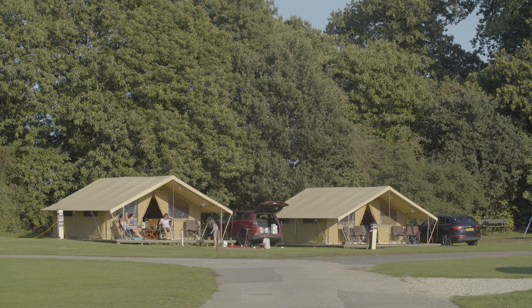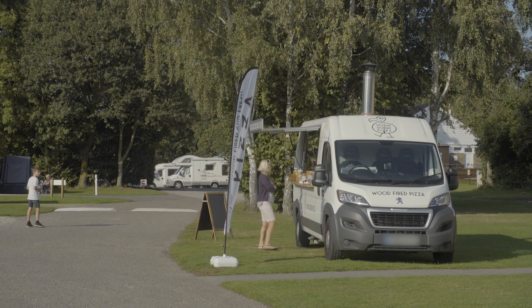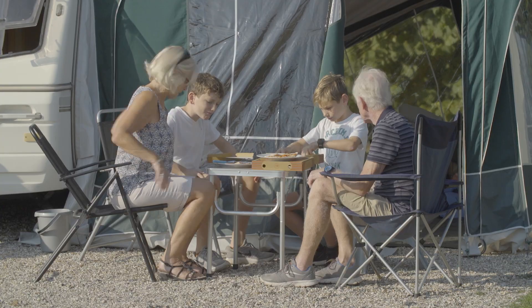If you fancy some stylish glamping, there's also our well-equipped Ready Camp Safari tents available on site. There's so much to see and do in this scenic corner of Britain.